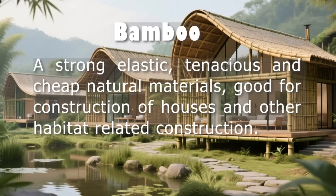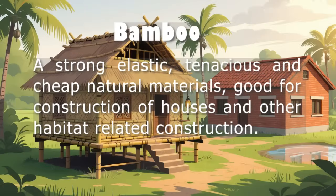Social factors include whether people accept bamboo homes, if communities are involved in building them, and if local jobs are created. Environmental factors look at how much pollution is caused, how renewable the materials are, and how well they manage waste. Economic factors include the cost of building and maintaining homes, and whether the business model can grow. Technical factors focus on safety, durability, comfort, and ease of construction.